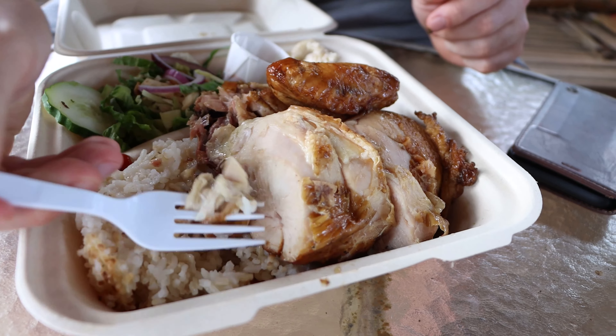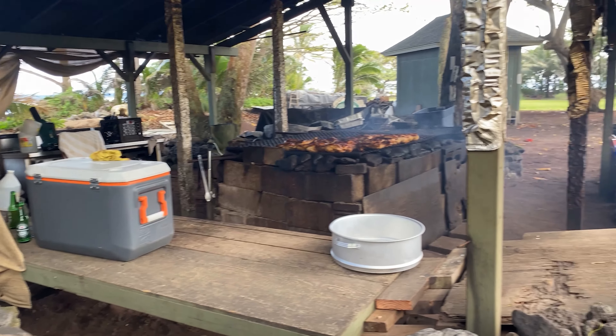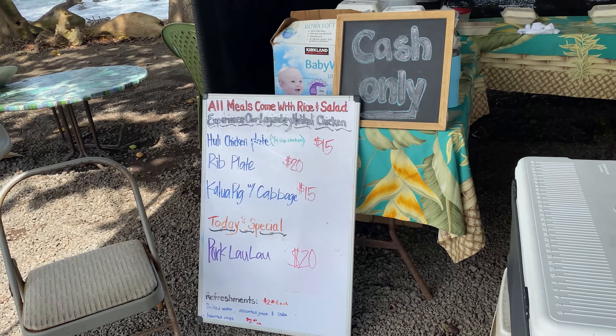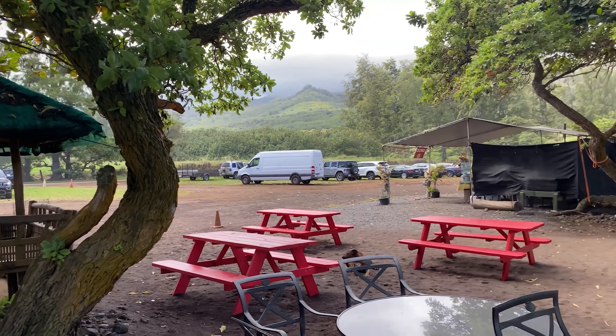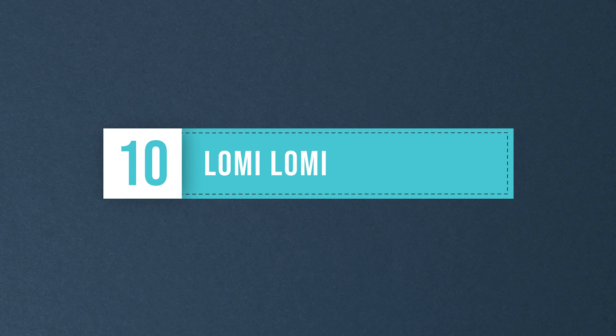Huli huli chicken is a grilled or barbecued chicken marinated in a special huli huli sauce. It's typically made with bone-in chicken pieces like thighs, wings, or drumsticks. The key is the sauce, which includes soy sauce, brown sugar, ketchup, ginger, garlic, and sometimes pineapple juice — sweet, savory, and slightly tangy. We had huli huli chicken at a spot called Huli Huli Chicken while on the Road to Hana on Maui, and it was delicious.